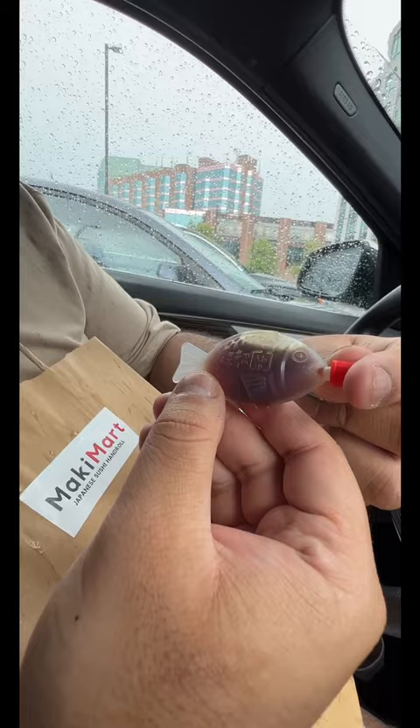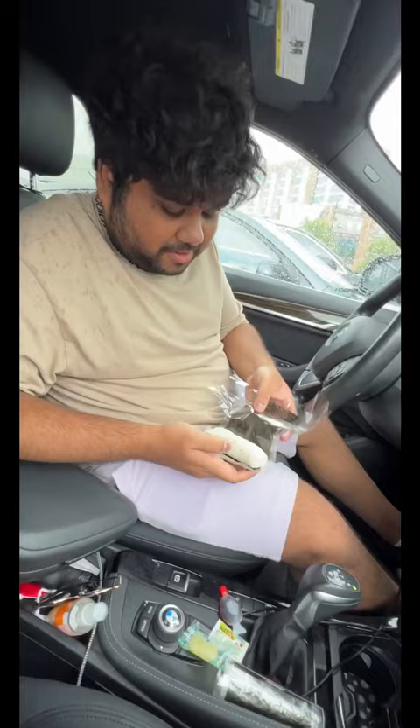It's super cheap too! So there's a tab here, and then I'm supposed to roll the rice over. That's pretty cool.